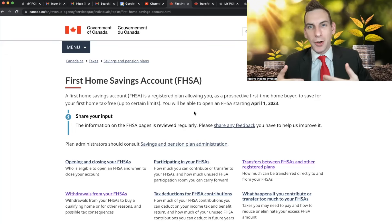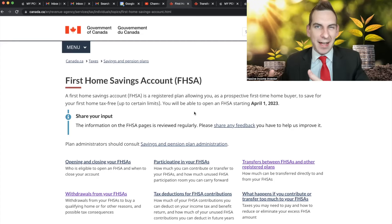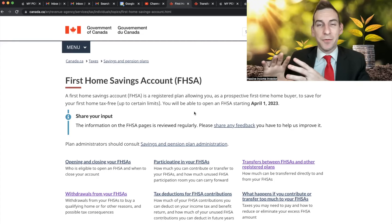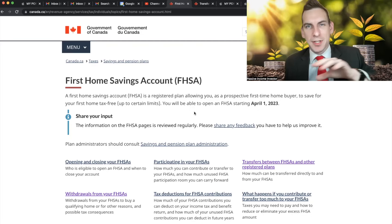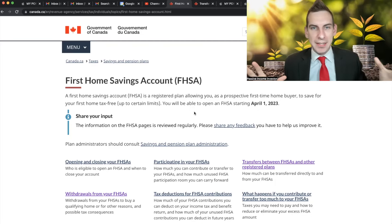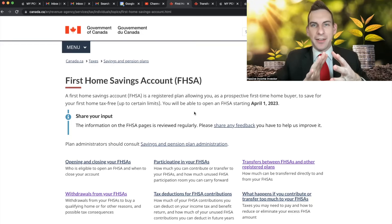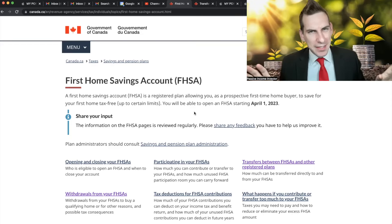With an RRSP — a Registered Retirement Savings Account — you don't pay any tax on money earned when you put it in. If you earn money from your job and already paid tax on it, you put it into this tax-sheltered account and immediately get a refund. You can earn capital gains and dividends tax-free going forward, but when you withdraw from an RRSP you pay tax then — it's a deferred tax account. The FHSA combines both: you get a tax deduction on the money when it's put in, and it's completely tax-free when you pull it out. It's the best of both worlds.